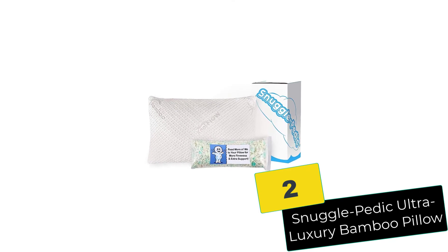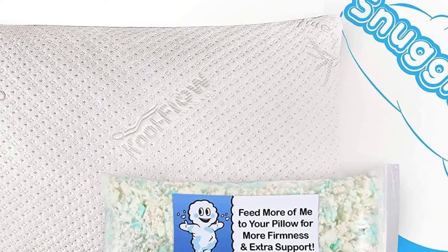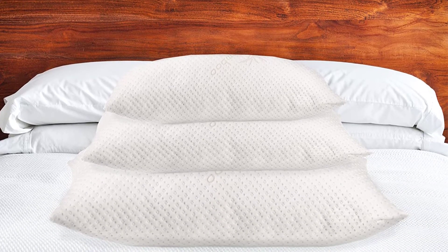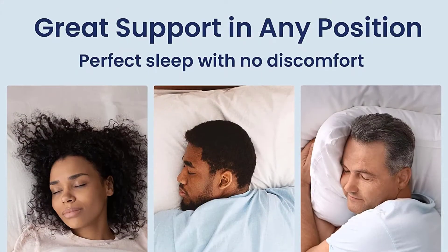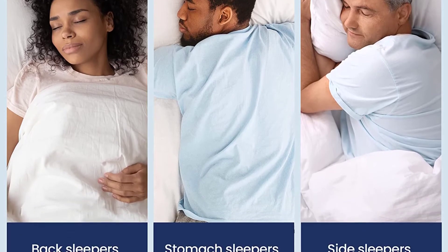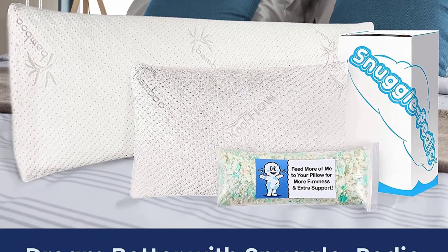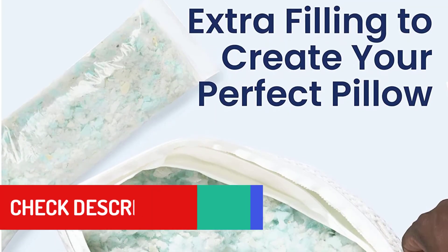At number 2, we have the Snuggle Pedic Ultra Luxury Bamboo Pillow. It is perfect for those who want to sleep cool during the night. The cool flow cover is extremely breathable and prevents any nightly perspiration. The removable cover is made from a combination of bamboo viscose and polyester. The fill includes a high-density proprietary shredded foam mix, which can be easily removed so you can adjust the thickness as you need. The pillow comes in three sizes: standard, queen, and king, and is a great pillow for combination sleepers.